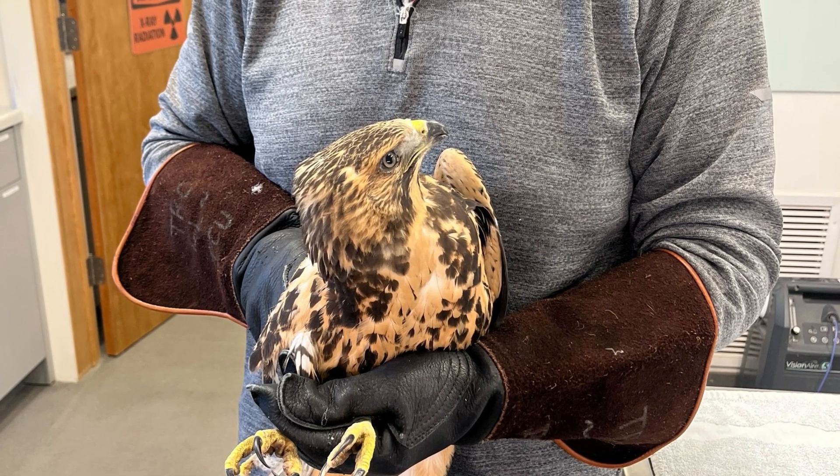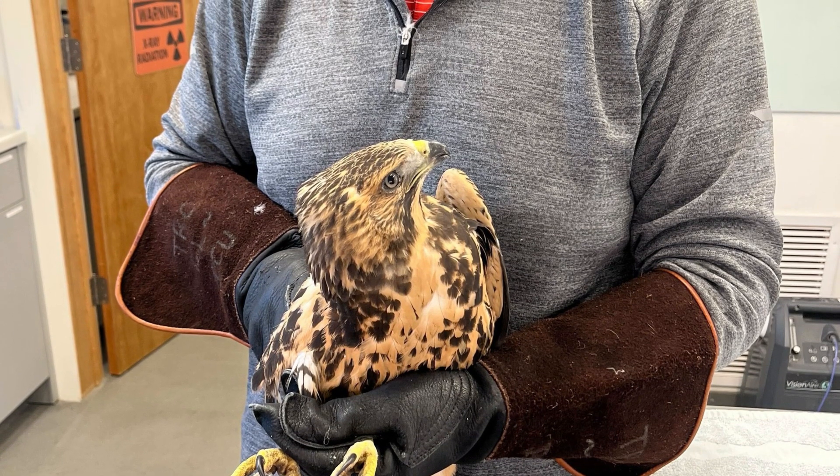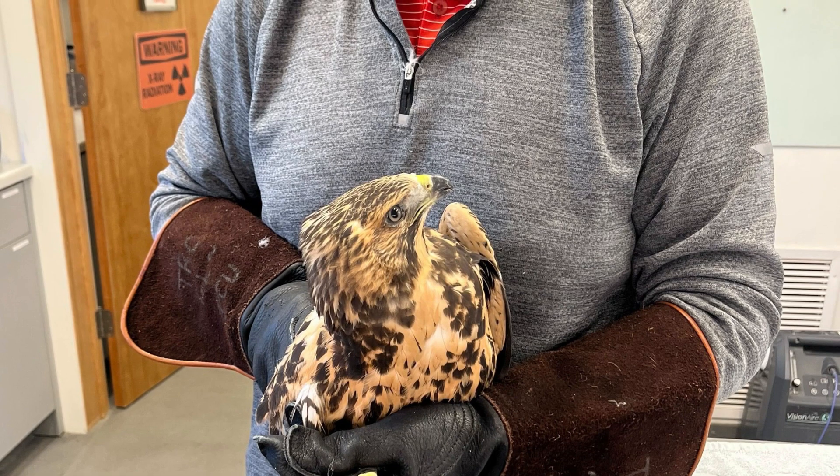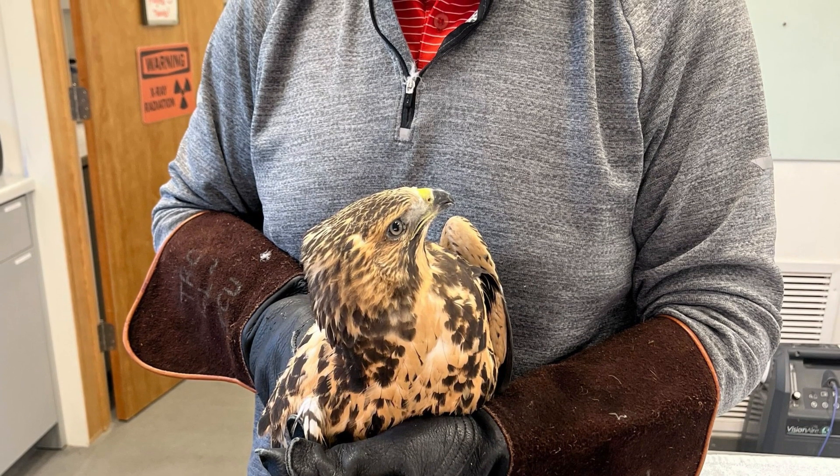After a week of topical eye drops, we have already cleared the blood that was present in both eyes due to the collision and are now waiting for the coracoid to callus and stabilize before getting the hawk into flight conditioning.